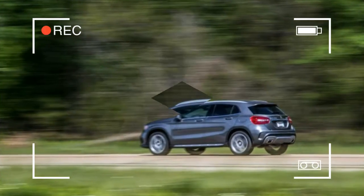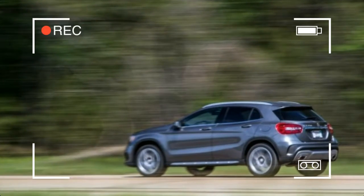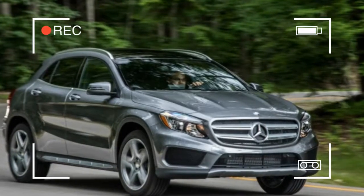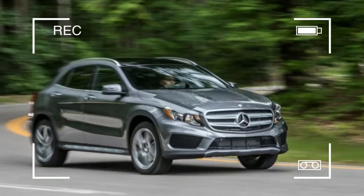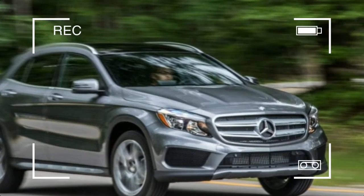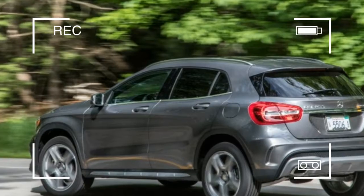The GLA will receive a cosmetic freshening for 2018. Standard feature highlights include a 14-way power adjustable driver's seat, power liftgate, forward collision warning with collision prevention assist, and a 7.0-inch color infotainment screen.